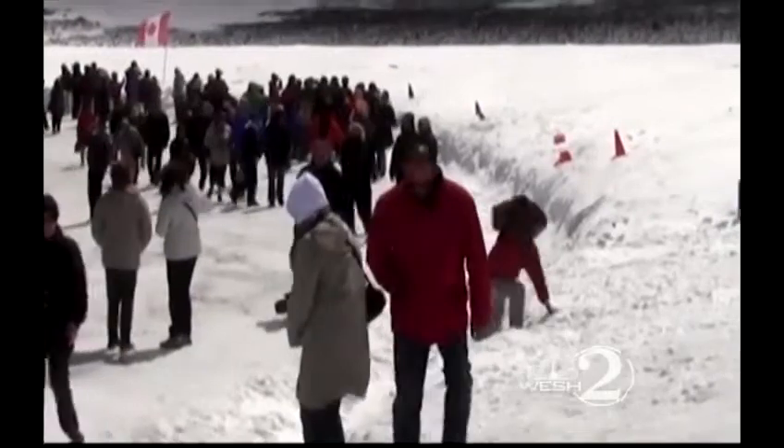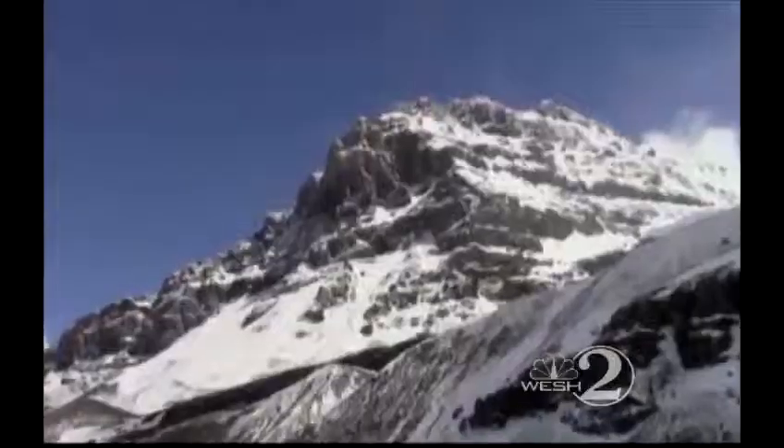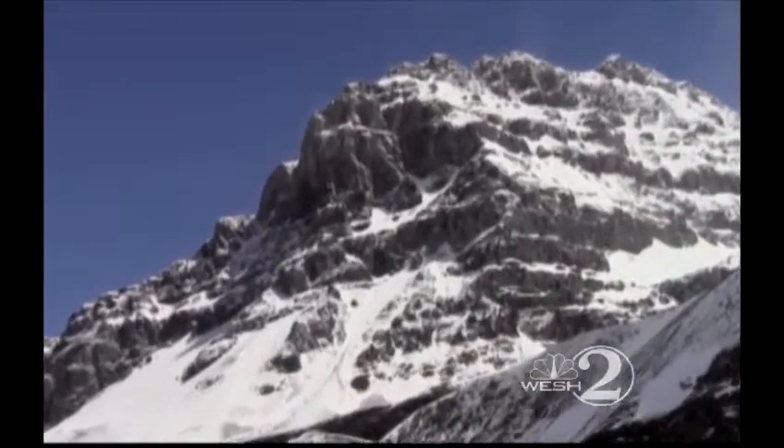The ice field is 130 square miles large and the ice itself is about 1,200 feet thick. The view from the ice is incredible. Disney adventure guide Lee says it's fun for her to see her group members' reactions to it all.